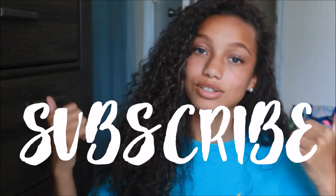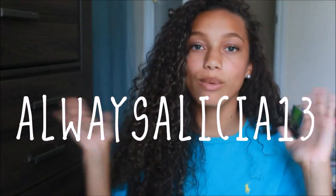Hey guys, welcome back to my channel! In today's video I'm going to be filming my back-to-school clothing haul — how exciting, I know. If you want to see more of me, click that subscribe button, give this video a big thumbs up, and follow me on Snapchat and Instagram, which I'll have linked on both sides.